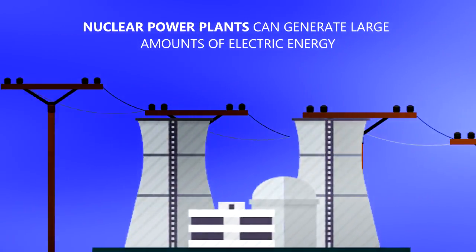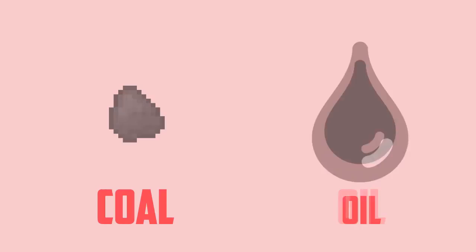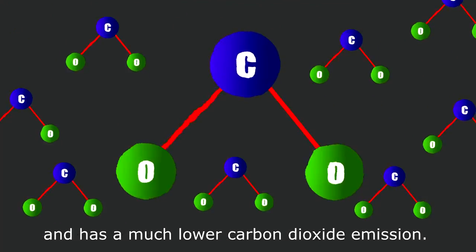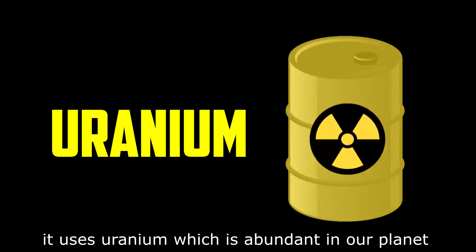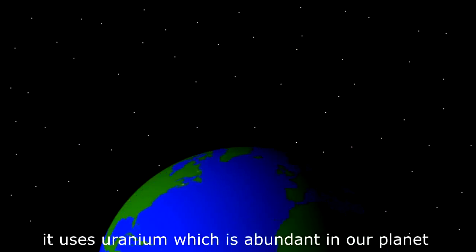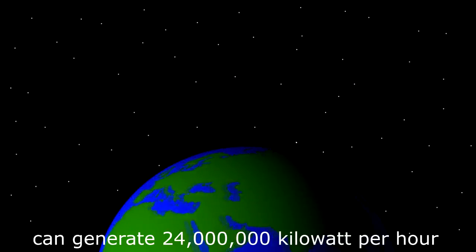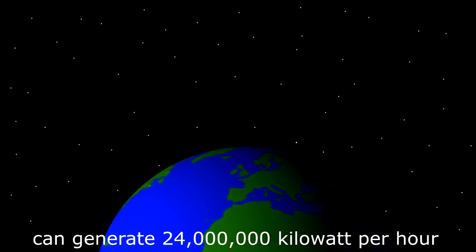Nuclear power plants can generate larger amounts of electric energy than coal, oil, or natural gas, and have a much lower carbon dioxide emission. It uses uranium, which is abundant on our planet. One kilogram of uranium-235 can generate 24 million kilowatts per hour.